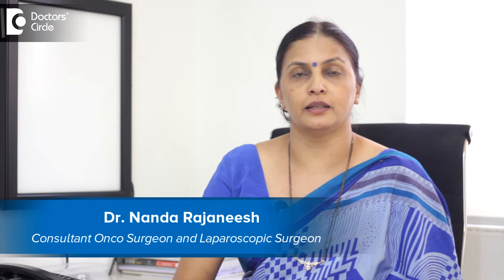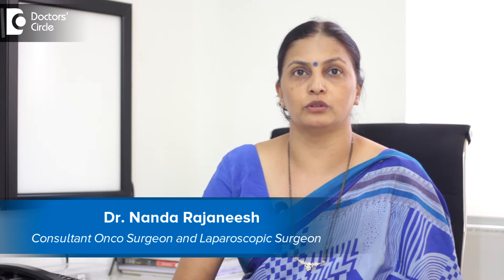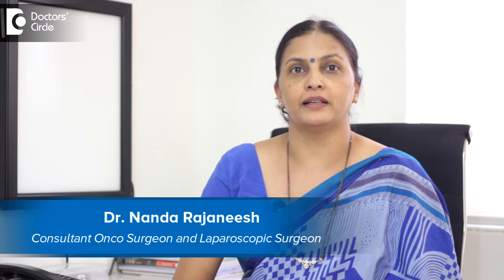I am Dr. Nanda Rajanish. I practice in Apollo Spectra and Motherwood Hospitals. I practice laparoscopic surgery and onco-surgery.